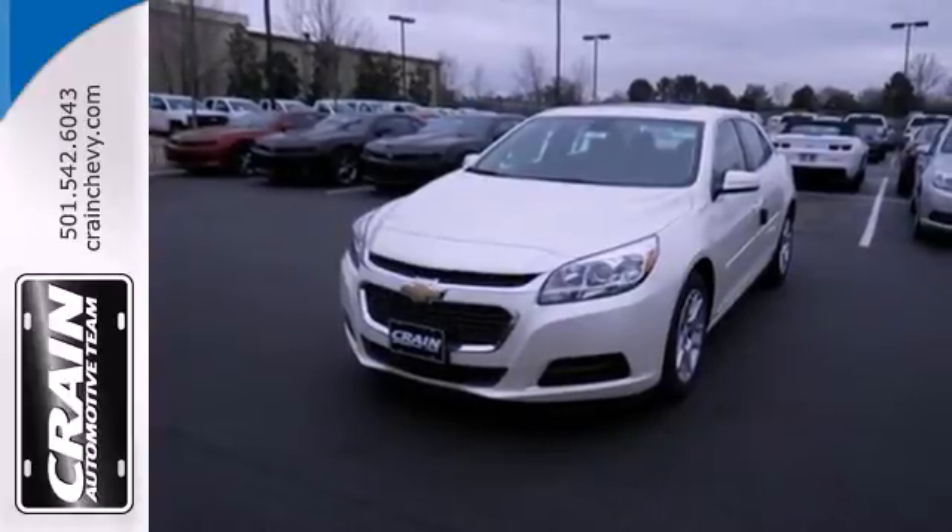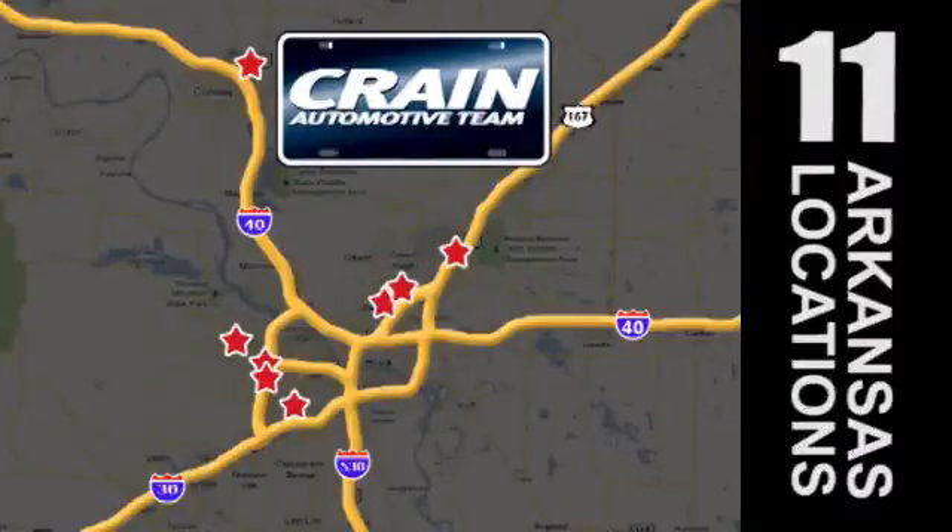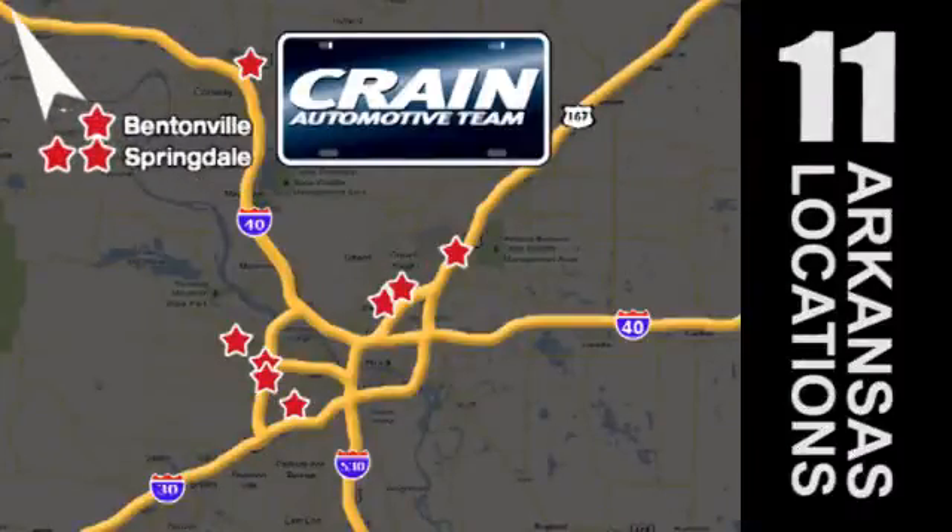See it for yourself today. Visit us anytime at crane team dot com. The Crane Team's got them. Crane team dot com.